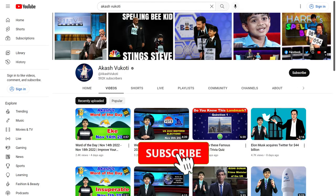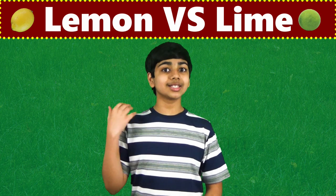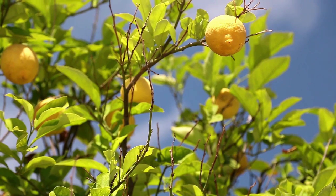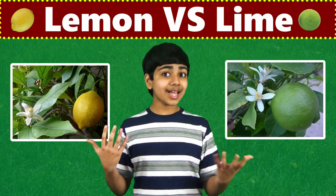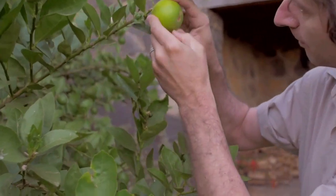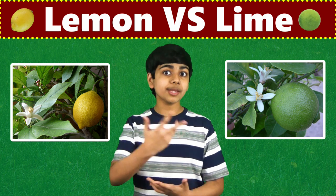I'm Akasha Cody, and a hearty welcome to my YouTube channel. Let's start with lemons. Lemons are large, bright yellow, and usually oval-shaped fruits. But limes are small, green, and round fruits. And limes actually start off green, and they turn to yellow as they ripen.